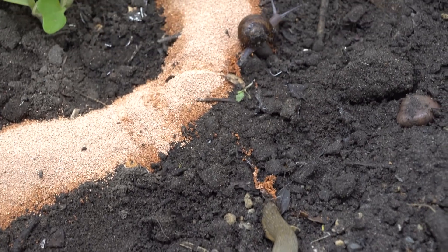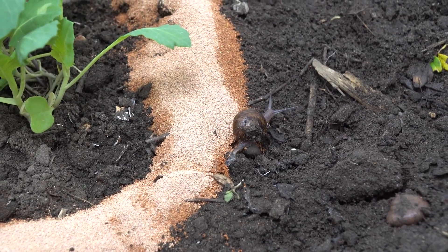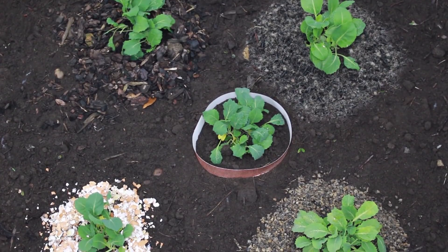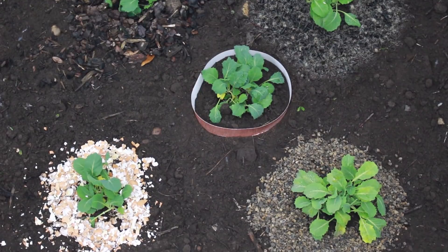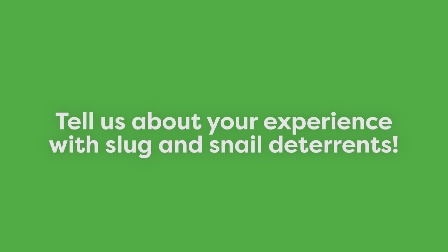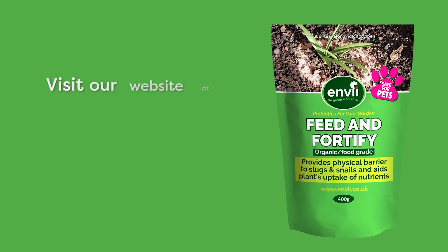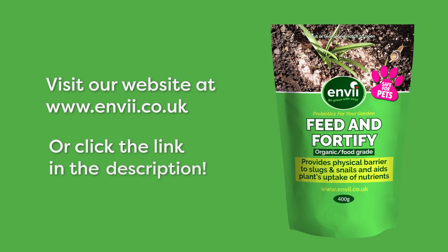Through conducting this test, the powerful effects of diatomaceous earth became very clear to us. We hope this footage brings some solid conclusions to one of the most heated debates of the gardening community. The truth is, most household slug deterrents simply do not work. Please share this video with fellow gardeners, and feel free to comment below about your experiences with slug deterrents. If you'd like to find out more about Feed and Fortify, you can visit our website at www.nv.co.uk or click the link in the YouTube description.